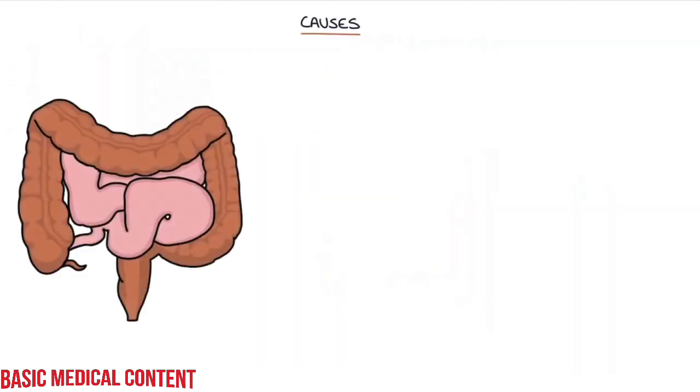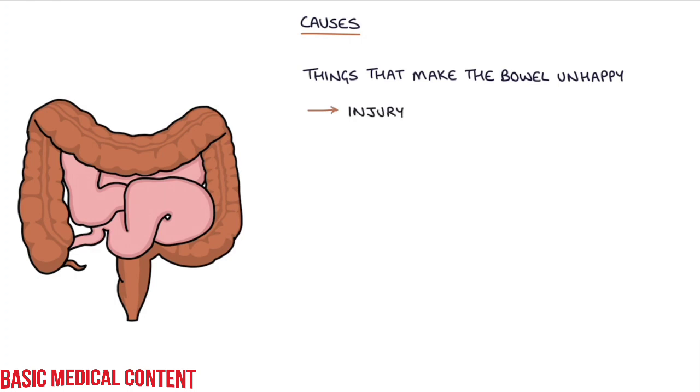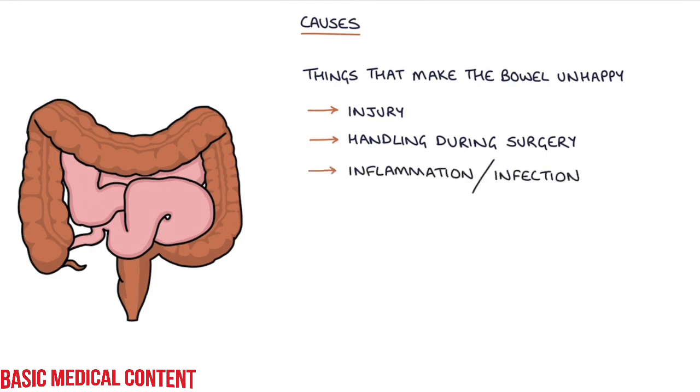Let's talk about the causes of ileus. There's a long list of things that can make the bowel unhappy leading to an ileus. Common causes are injury to the bowel, handling of the bowel during surgery, particularly open surgery, inflammation or infection in or nearby to the bowel, for example peritonitis, appendicitis, or pancreatitis or pneumonia.